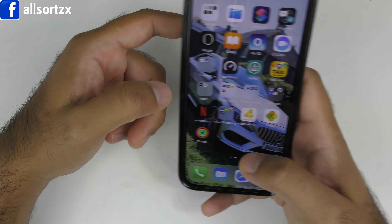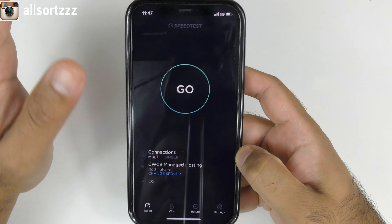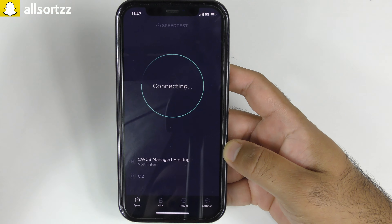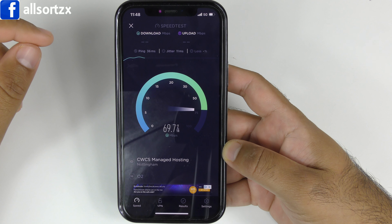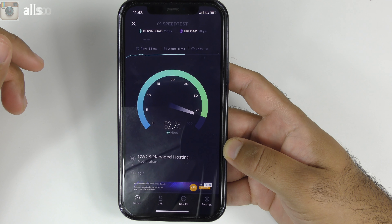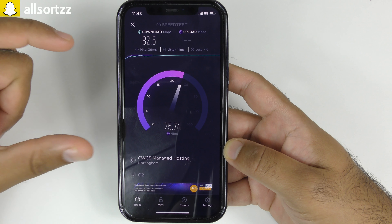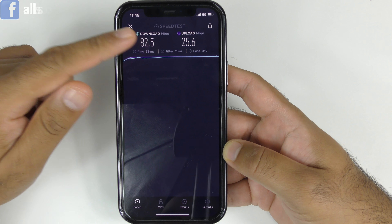Let me unlock my phone and do this speed test quickly. As you can see, it's showing 5G at the moment but we're just outside the boundary of 5G so it won't pick up as much speed as it should. It's still showing 5G but we're just outside the boundary. It's showing 82.5 Mbps download speed and 25.6 Mbps upload speed on 5G.